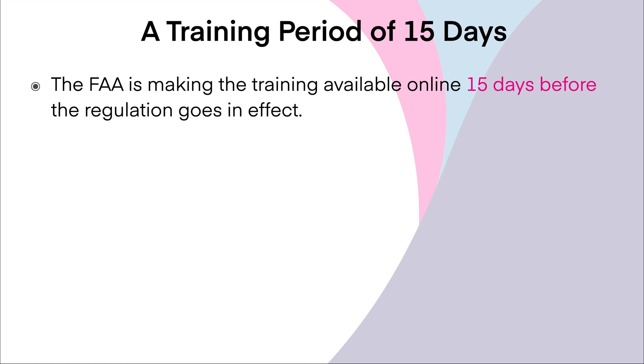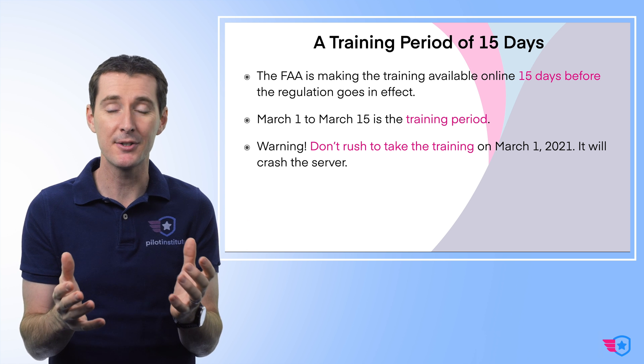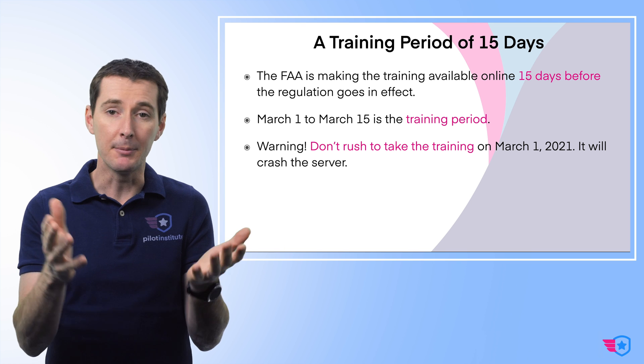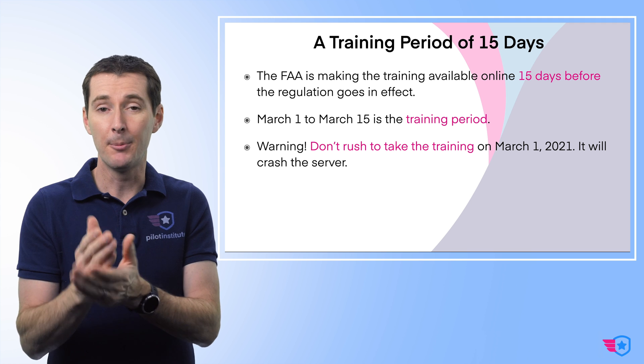Let's talk about the training period of 15 days. The FAA is making the training available for the first 15 days starting on March 1st, so that you have time to go through it. The reason I'm mentioning this: March 1 to March 15 — the day before the regulation goes into effect — is considered kind of a training period. I want to give you this warning: don't go on the website on March 1st, 2021. There are over 200,000 remote pilots that are going to try to log in at the same time and the system is going to crash. Take your time — you can't really fly until March 16 anyway. So you have 15 days to do the training. It doesn't really make any difference if you take it on March 14 or March 1st. You still can't fly until March 16 of 2021 without having a waiver.